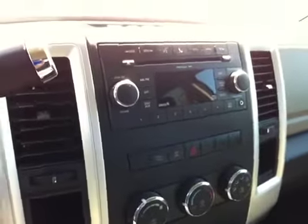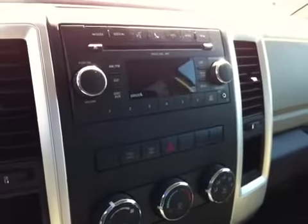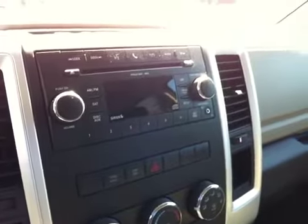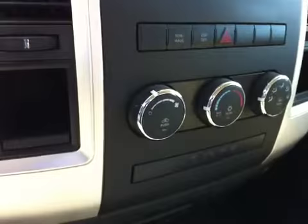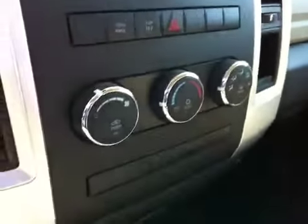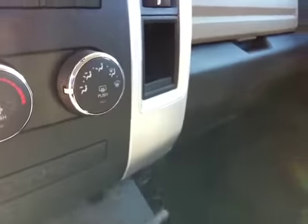AM FM CD MP3. It does have the auxiliary port for your iPod or iPhone. Air conditioning, heated mirrors. There's a power outlet here that's hot with the engine on, and over here it's hot all the time, in case you need to charge your phone while you're inside and your engine's not running.